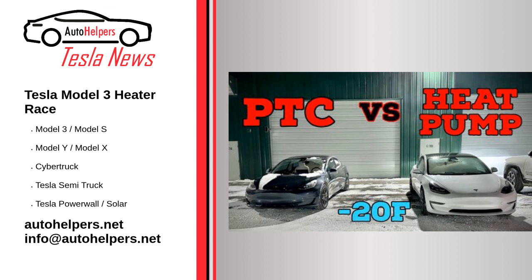Reposted and summarized from Steven Loveday at InsideEVs.com. My take: Tesla's tech is going to keep getting better and better. They are so far ahead of the competition.